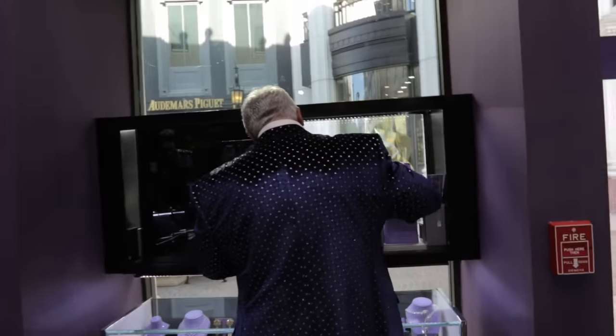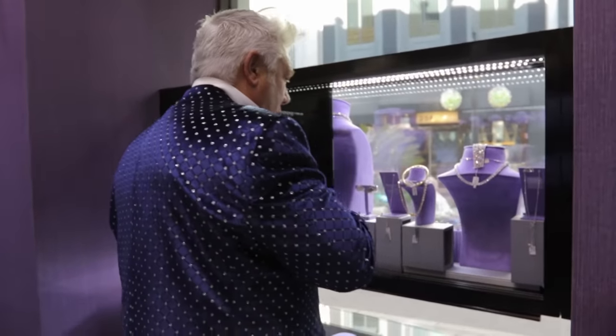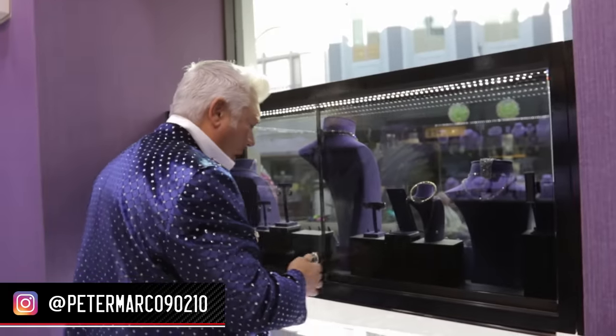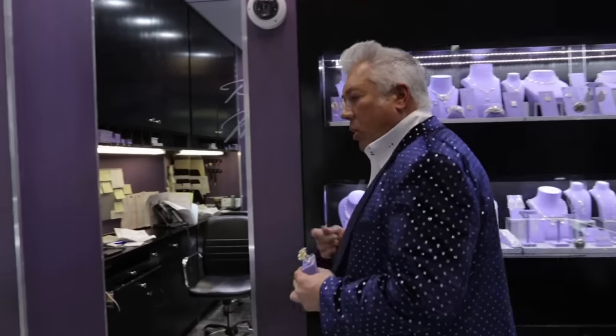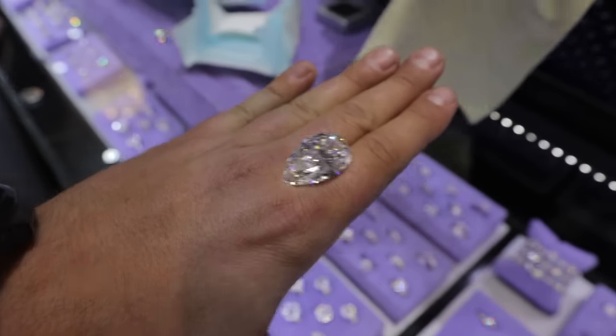So these are all the special ones you got in for Christmas? A lot of this we have here all year round, but some of them — it's not even Christmas, it's just a matter of when they come out from production, when they're done with cutting, we bring them in. We get them certified by GIA and then bring them in, so we get these all year round. How much am I balancing on the back of my hand right now?